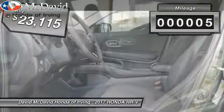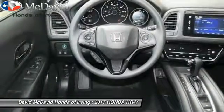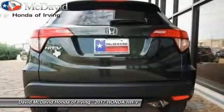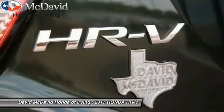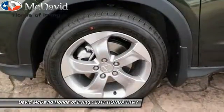This vehicle has less than 100 miles. Here are some of this vehicle's great options: fog lights, trip computer, tachometer, outside temperature gauge, cloth seat trim, automatic air conditioning, body color door handles, engine immobilizer, tinted glass.